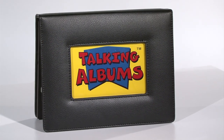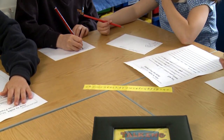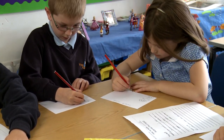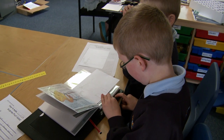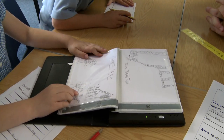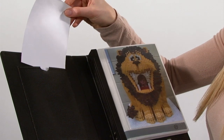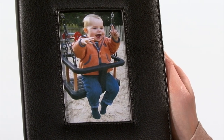This is our Deluxe Talking Album with over two hours of recording time. The album is perfect for creating your own talking storybooks and displaying special classroom projects. It's 20 pages, sized to accept 5x7 inch photos or images, and you can also insert a 6x4 inch photo or title page into the front cover.